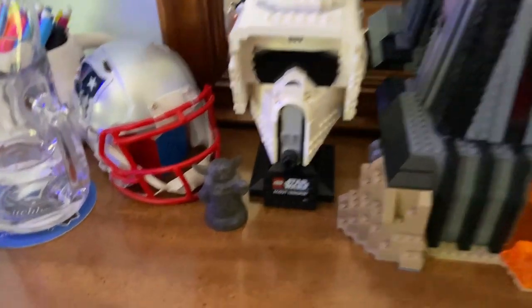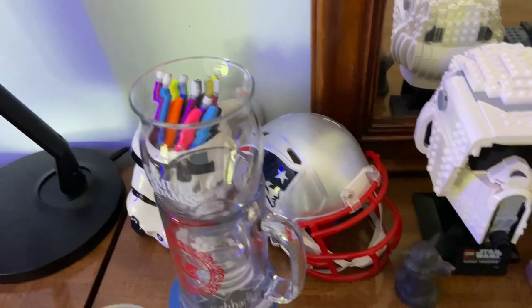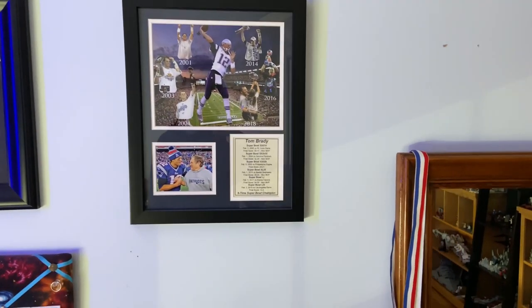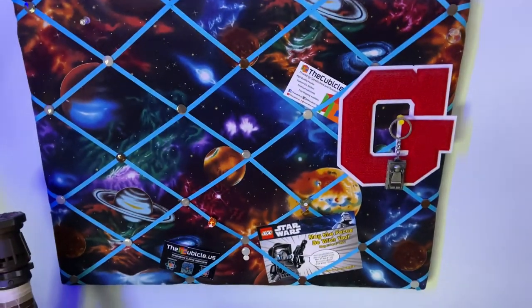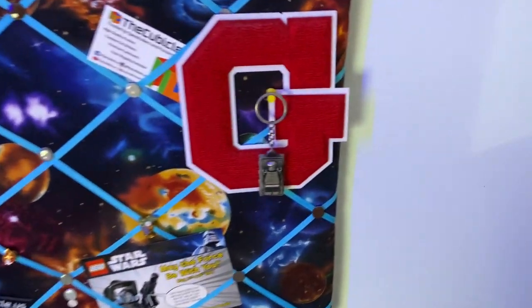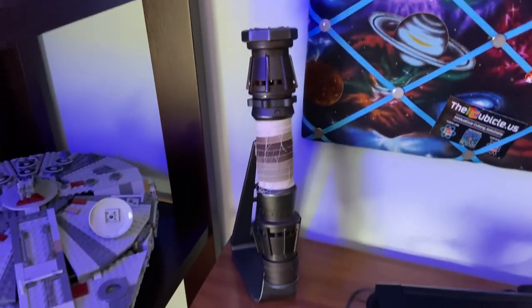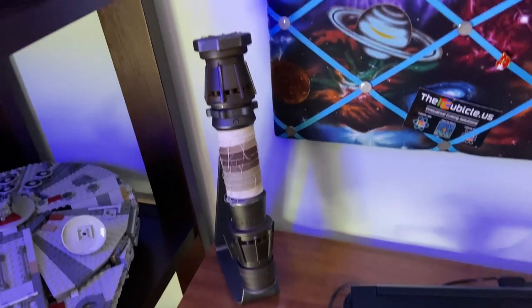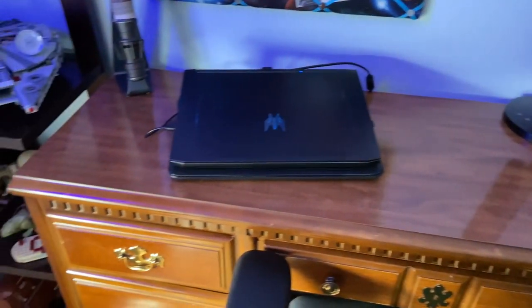Scout Trooper helmet, and then there's a Grogu. Over here I've got my AirPods and glasses. My YouTube channel name is New England Four — I'm a huge Boston sports fan — and I have a Tom Brady piece there and Julian Edelman. Got a Han Solo keychain from the first May the Fourth promotion. We have the Black Series Rey Skywalker lightsaber, a really really nice lightsaber hilt I got on sale last Black Friday — one of my favorite designs from the sequels. We have my laptop, an Acer Predator Helios — I'll probably be upgrading that soon as I just graduated college with a civil engineering degree.